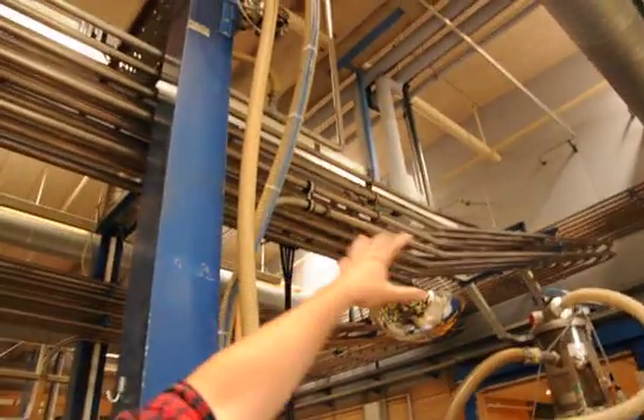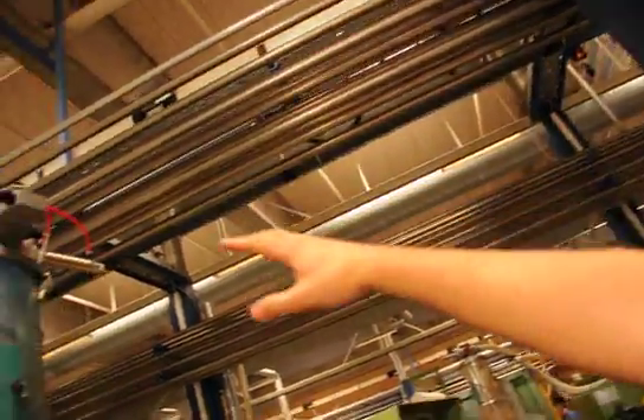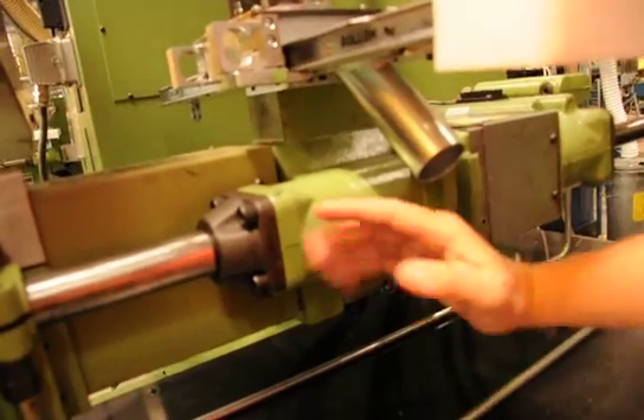In these steel pipes here, we have the raw material going into the factory, and by the individual machine, the raw material goes down into this container here, and it gets heated up to approximately 280 degrees, and gets shot into our mold here.